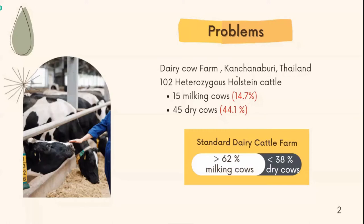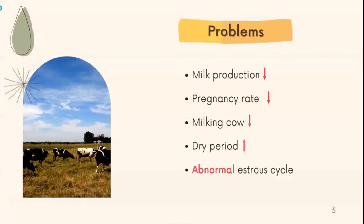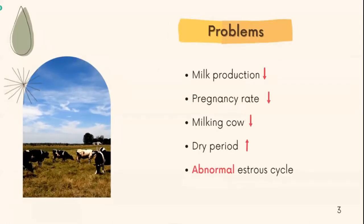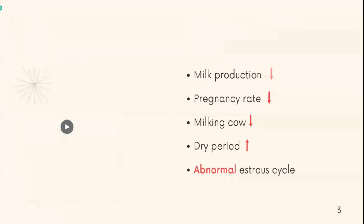First, if you see the numbers of milking cow and dry cow, there are not proper numbers of cow. Their standard cow farm should have more than 62% of milking cow and 38% of dry cow. This farm also has a lot of problems, including decrease of milk production, decrease of pregnancy length, and the cow has abnormal cycle and long dry cow period.